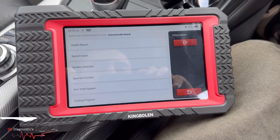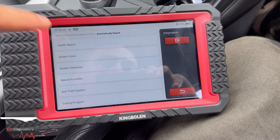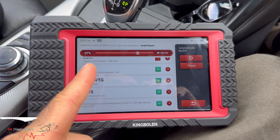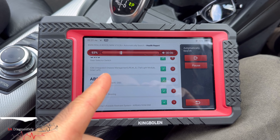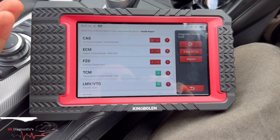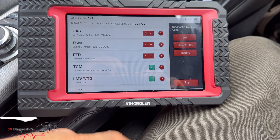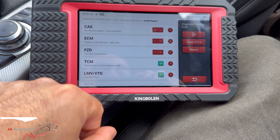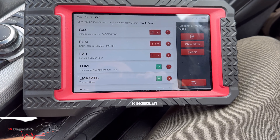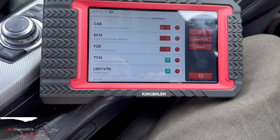You can do a system scan which goes through all the modules in the car and manually select, or we'll do a health report and see what fault codes there are. Look at the speed it goes through the modules — pretty damn good. All done, about 10 to 12 seconds, which is brilliant. Comparing that to my Autel Ultralight which cost thousands — it's about as quick, and the Launch is similar speed too.